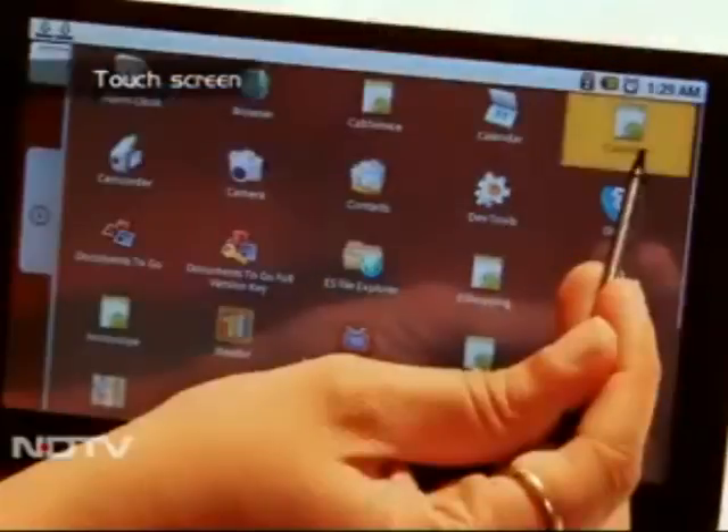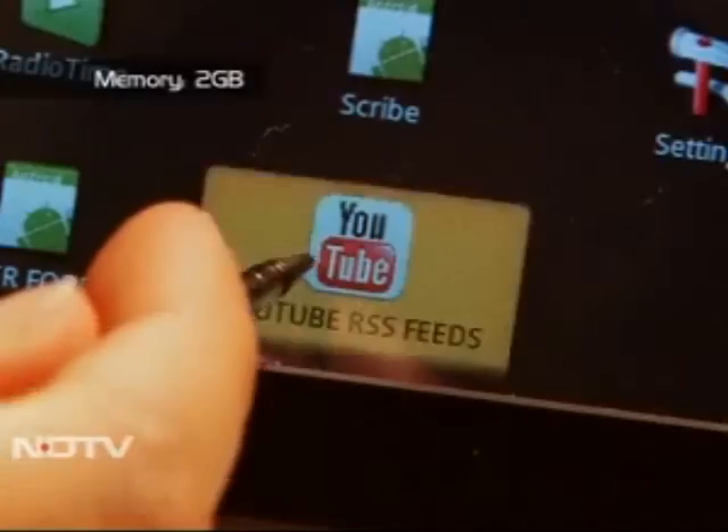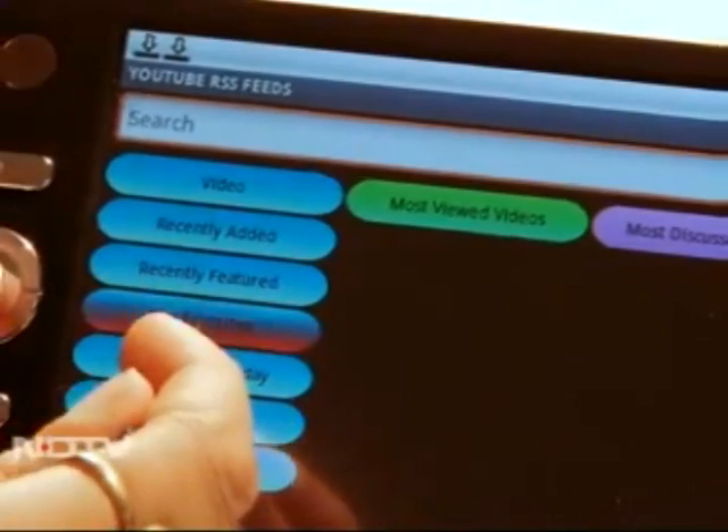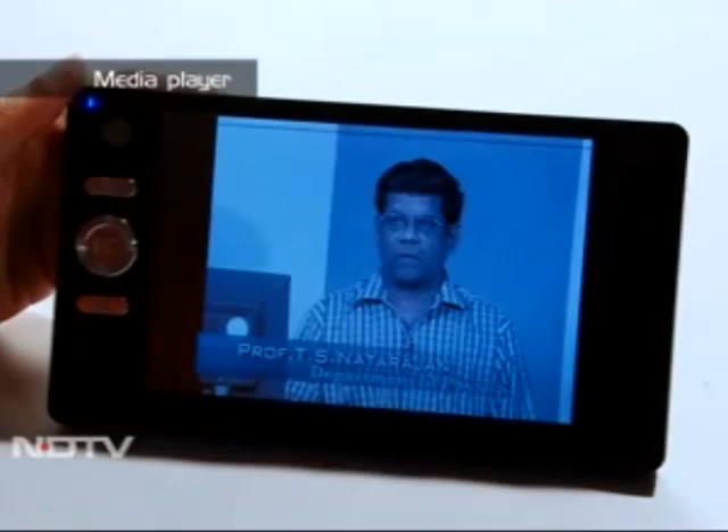The touchscreen is a bit slow to respond as it's a resistive type. With 2GB RAM, the tablet is basically targeted at students who can play multimedia content effectively — from accessing audio-visual course material to online lectures, the tablet can handle it all.